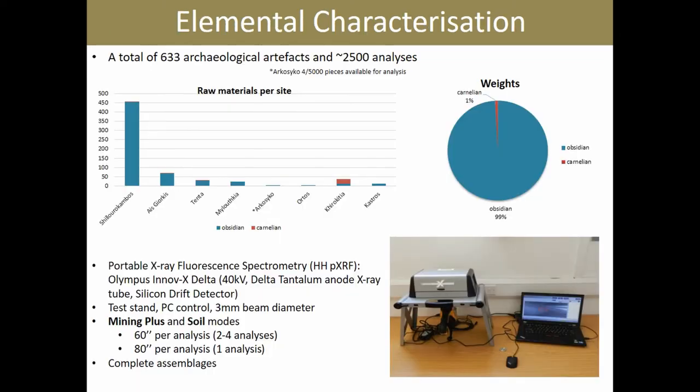We wanted to try and reconstruct the social landscape of Cyprus during the early Holocene by trying to define the number of exotic sources represented in our assemblages. The way we went about doing that was using non-destructive portable X-ray fluorescence spectrometry to analyze complete obsidian and carnelian assemblages from early Holocene Cypriot sites. We analyzed a little over 600 artifacts, the vast majority of which is obsidian, from eight different early Holocene sites.